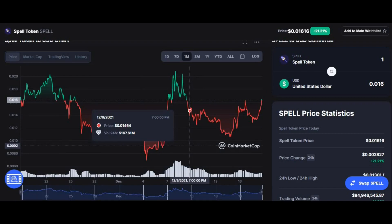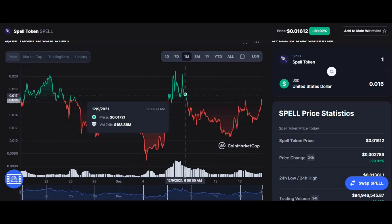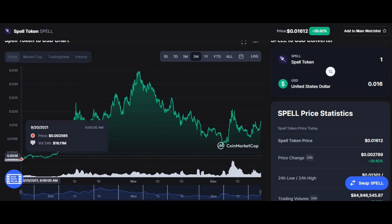Moving into the long-term analysis, we'll look at the one-month, three-month, and year-to-date charts. Starting with the one-month chart, you can see that the coin started at $0.01534 — it went up and down and was very volatile during this period. It is now at $0.01622.